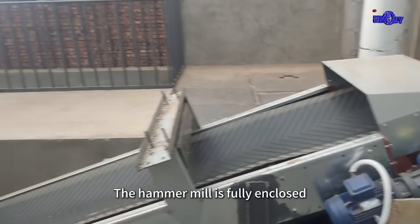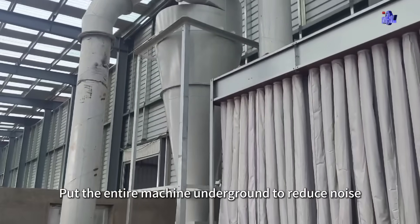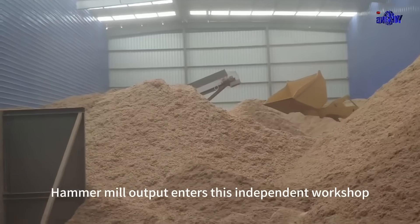The hammer mill is fully enclosed. The entire machine is put underground to reduce noise. Hammer mill output enters this independent workshop.